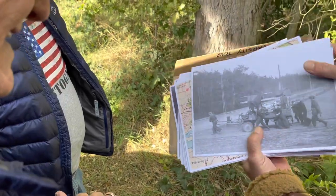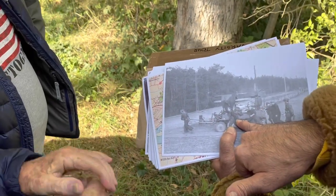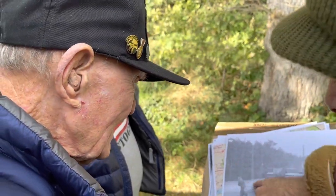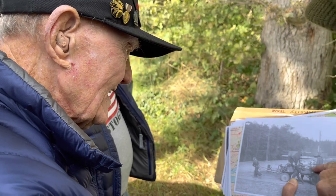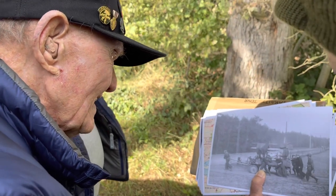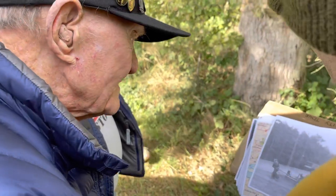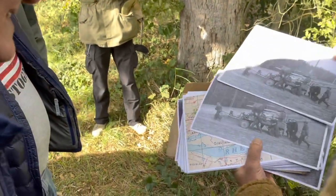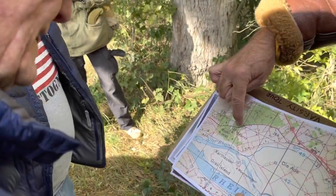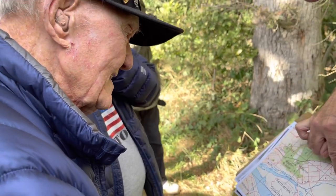These are Polish prisoners of war that you guys freed. These guys are not Germans — they are Polish prisoners of war, and this is an American soldier. The Polish prisoners helped the Americans take care of the supplies. There are the supply bags. This is the wood we're looking at now.